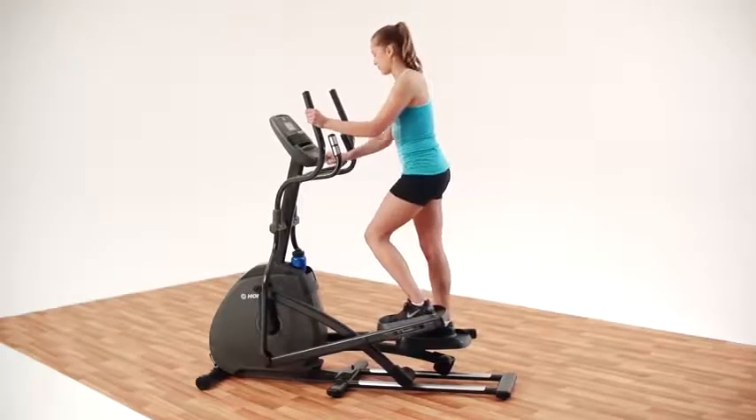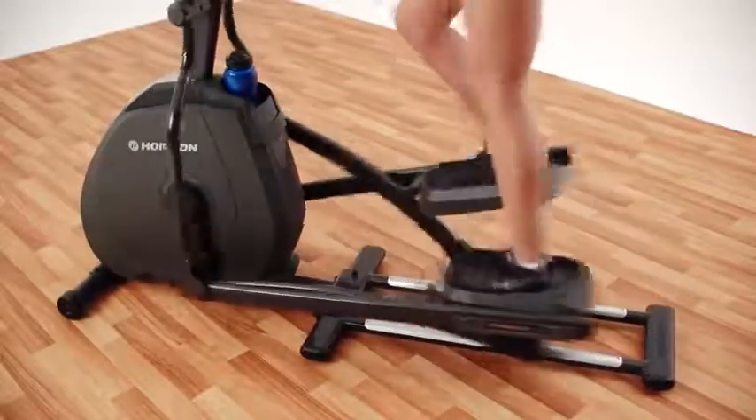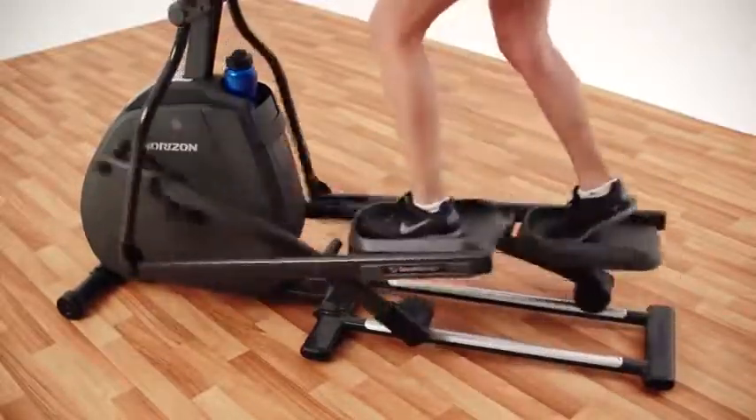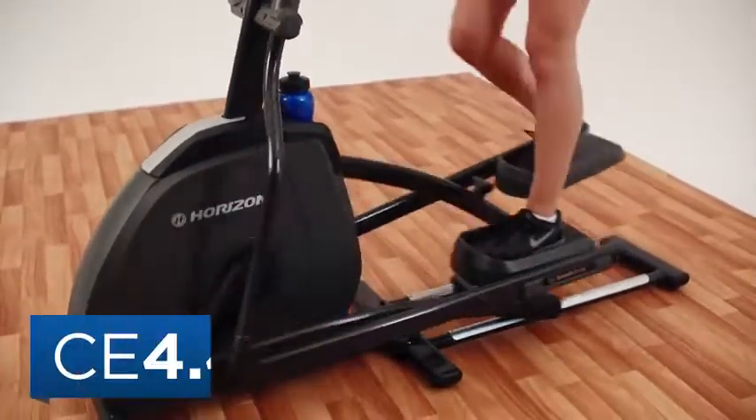Easy to get on, easy to use, and easy on your body. The Horizon CE 4.4 makes it that much easier to stick to your fitness routine. So get moving today with the Horizon CE 4.4 Elliptical.